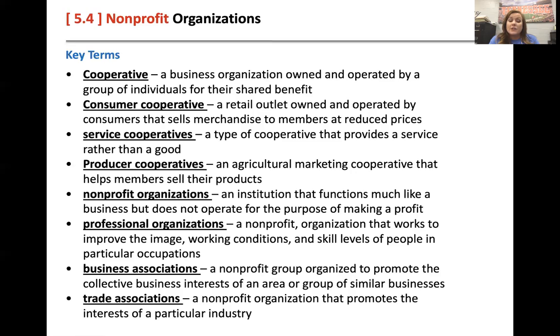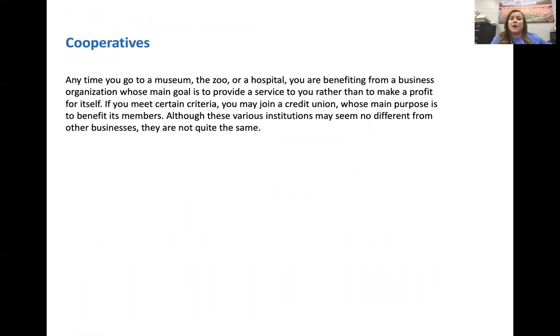Trade associations promote the interests of a particular industry — maybe promoting plumbing, electricity, or pest control for your home. Examples of nonprofits include the zoo and hospitals, and their main purpose is to provide a service rather than make a profit.